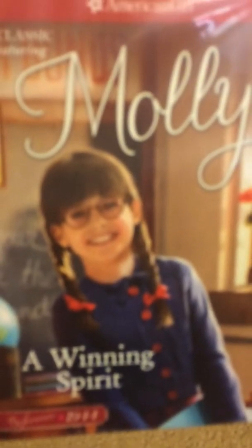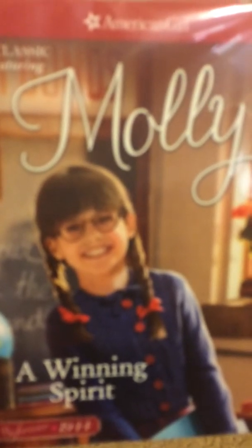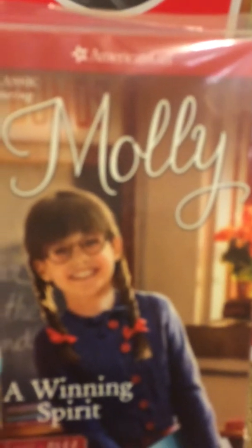I actually picked Molly up at Costco. As far as I know, Molly is a Costco exclusive, so if you guys want Molly, definitely get her while you can.